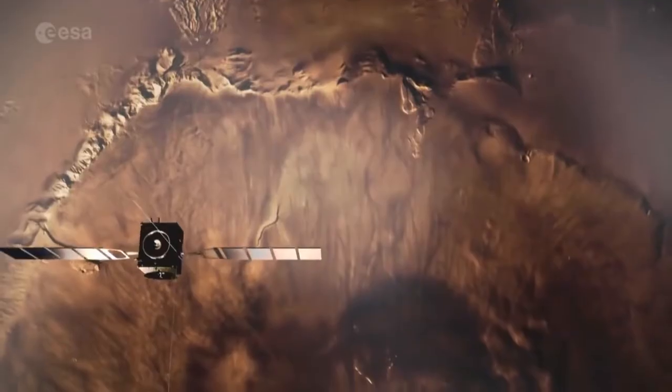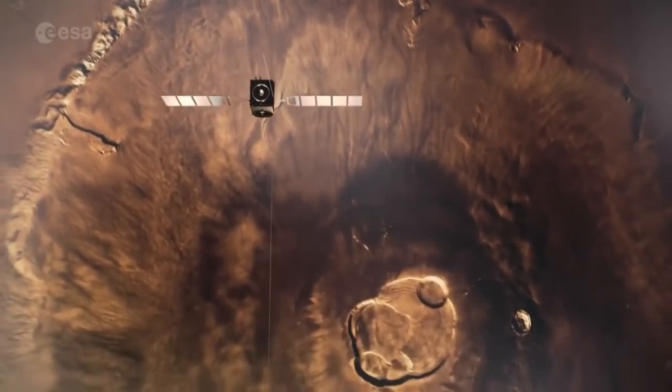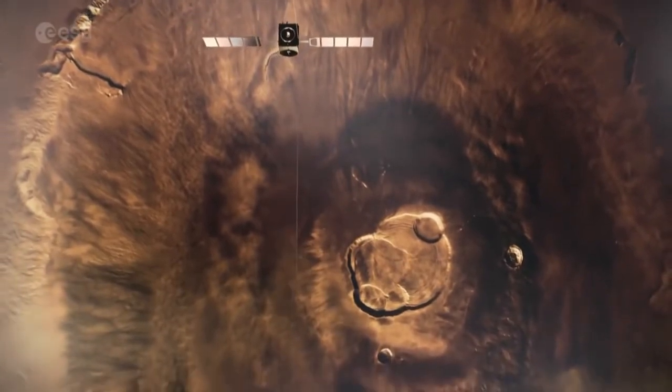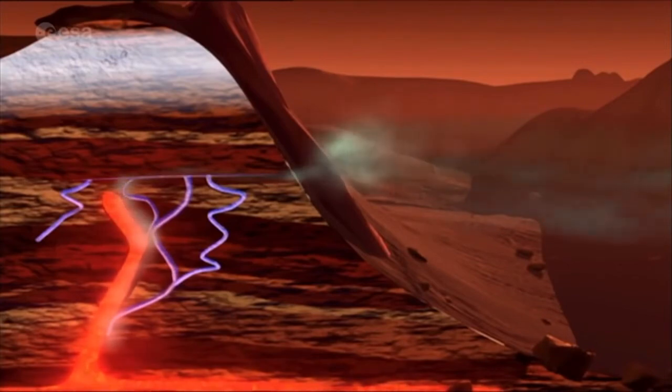But it was the discovery of methane in the Martian atmosphere that has made the most impact. This methane could be from geological activity, or it could be a by-product of life. Based on what we know from Mars Express and from other missions that have gone before, methane is a hot topic.